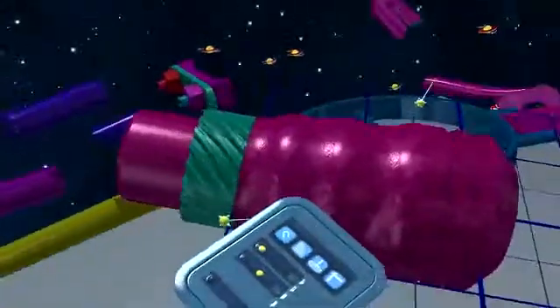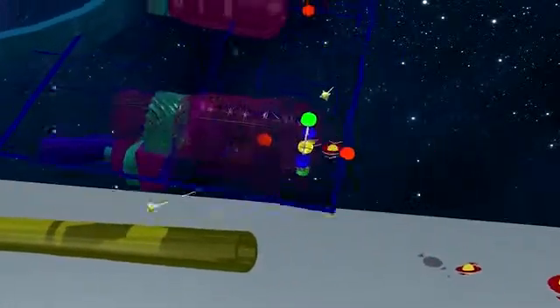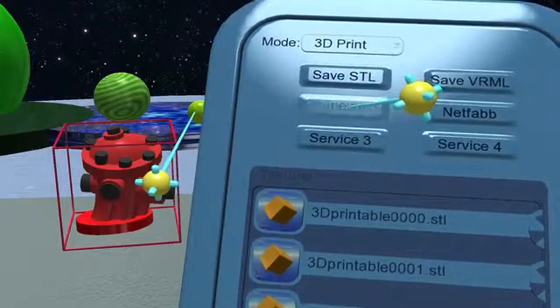It's kind of like the building blocks when you were a kid, but you're just building in 3D space. Our CAD-based tools allow you to very precisely align, orient, and move objects along a very precise path. And once your object has been created, simply hit print.